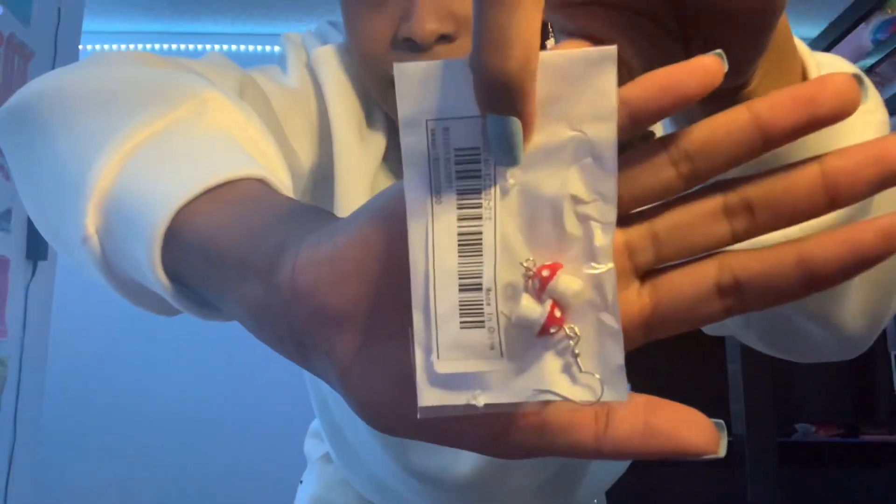The next item I got were these mushroom earrings — oh my God, I am in love with these. I love them so much, they're super, super cute and adorable. Get them, spend your money — they're the same size as these. They are really, really cute and it's worth it.